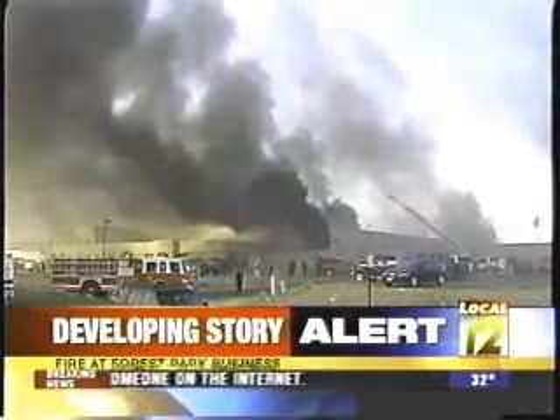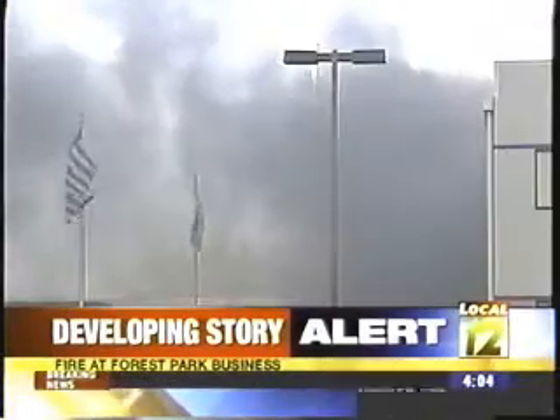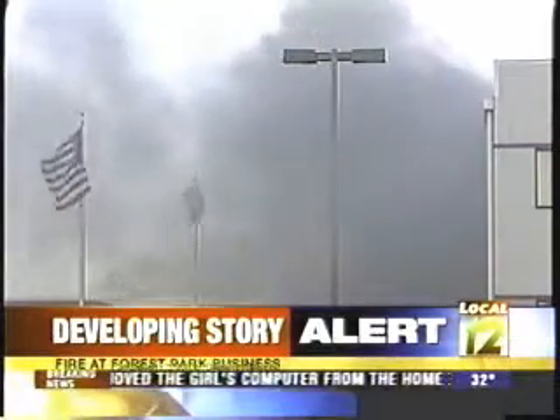By 12:15, the fire was under control and out. Two hours ago, most of the fire crews were allowed to leave. Forest Park crews are still around mopping up.